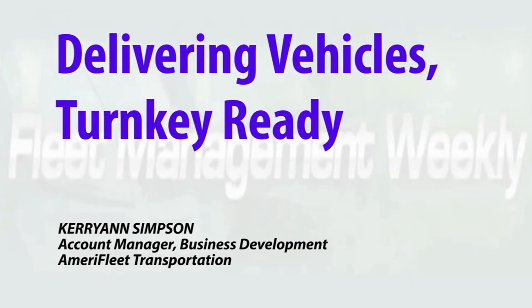From vehicle storage, to detailing, to insurance, to licensing and titling and more, AmeriFleet knows how to deliver vehicles that are turnkey ready.